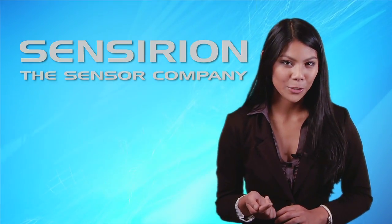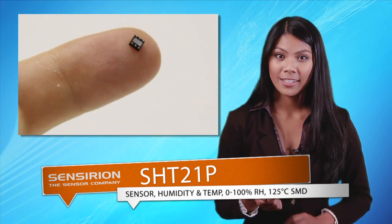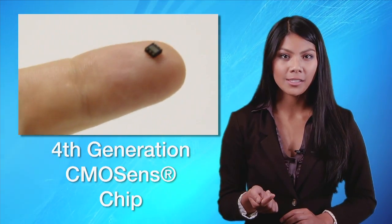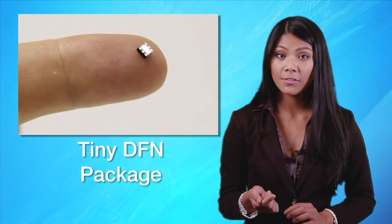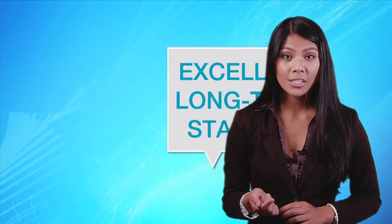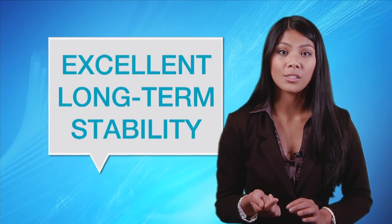Next up, we have the latest temperature and humidity sensor from Sensirion, the SHT21P. It sets new standards in terms of size and intelligence, featuring a newly designed CMOS CMOSens chip, a reworked capacitive type humidity sensor, a tiny DFN package, and an improved band gap temperature sensor. The SHT21 provides excellent long-term stability, even in high humidity situations.